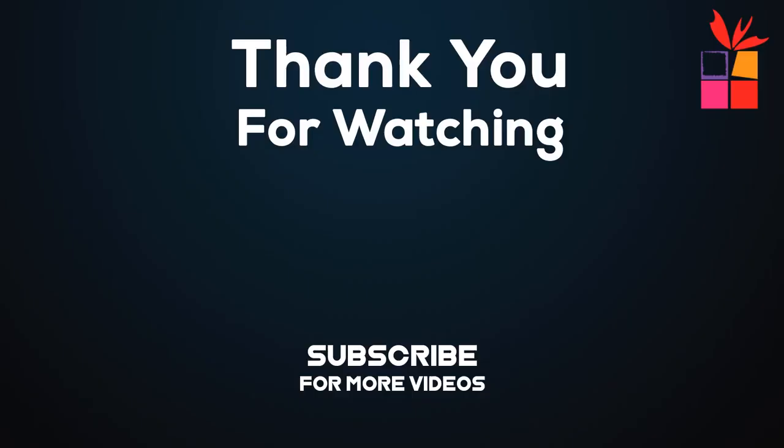Thanks for watching this video. I hope you found it helpful. Please remember to leave a like and subscribe to our channel to see more videos like this in the future. If you have any questions, you can leave a comment down below. I'll see you in the next video.